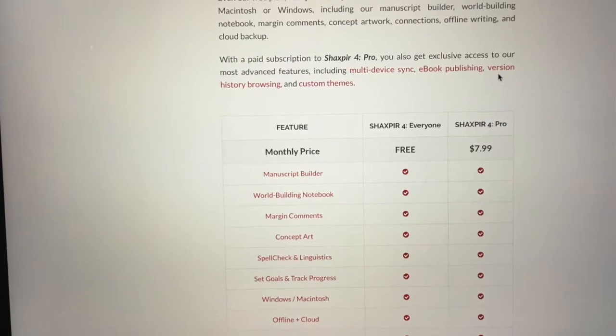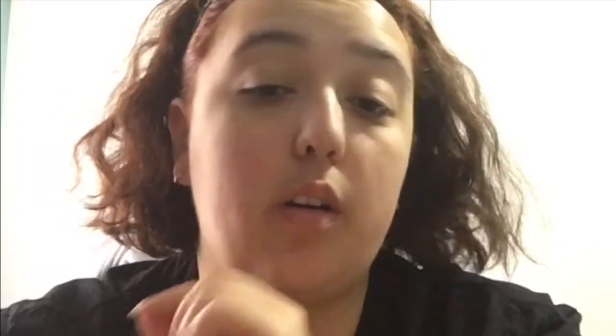It is free to download and use. This is the basic version, not the Pro version. There are two versions of Shakespeare, and regardless of which one you use, when you download it, you download it for free.